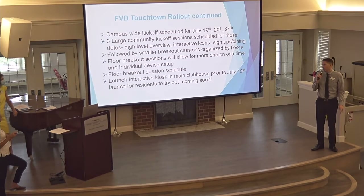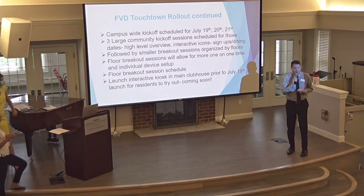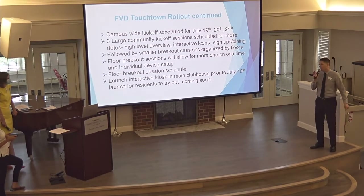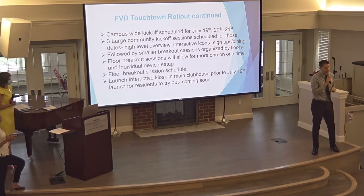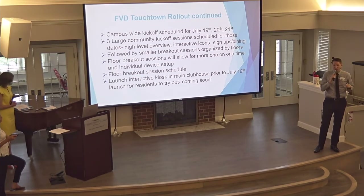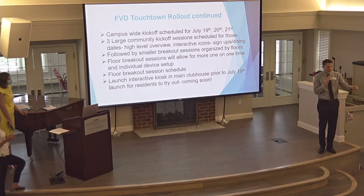As part of our rollout, we'll have an interactive kiosk installed — we hope to get that up before the launch on the 19th. Any resident can come down and see the interactive app on a 32-inch flat-screen touch-screen TV to play around with it. We also plan to train our front desk team on how to utilize the application, so if you need help signing up for an activity or making a reservation, we'll be here to assist at the front desk.